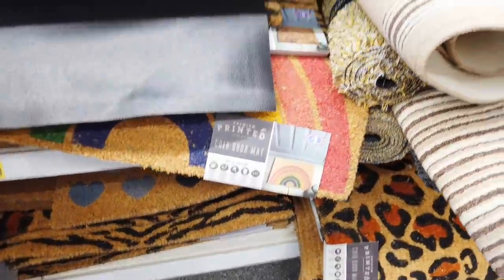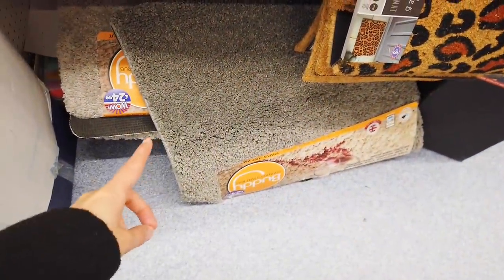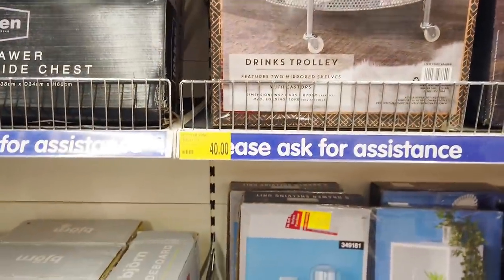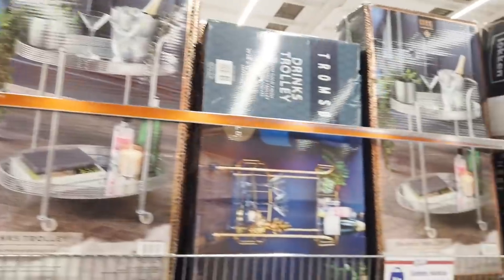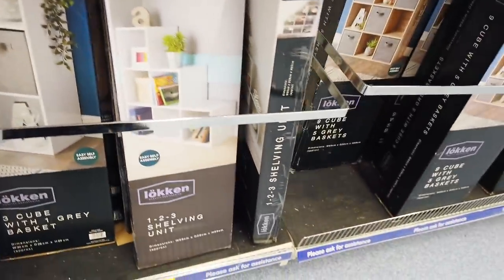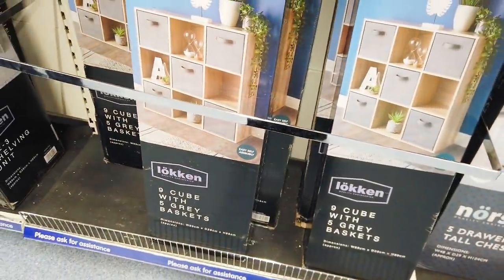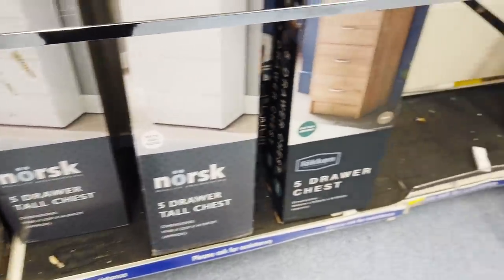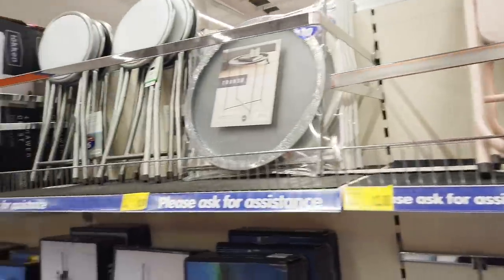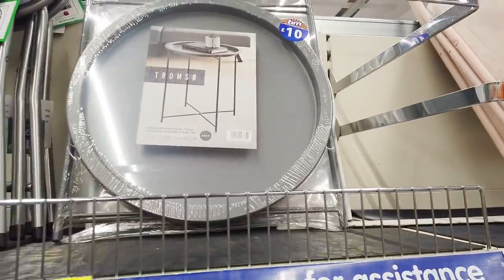We've got some mats here for £5 — Harry Potter one. This one is £24.99. Drinks trolley for £40 — they've got a gold one as well. Three cube with one grey basket, £30 for that. One, two, three shelving unit for £25. Nine cube with five grey baskets, five drawers, tall chest — that's £60. Folding table. They've also got some folding chairs — that's £12. Some stools for £6. This is really nice — I like minimalist stuff like this for £10.